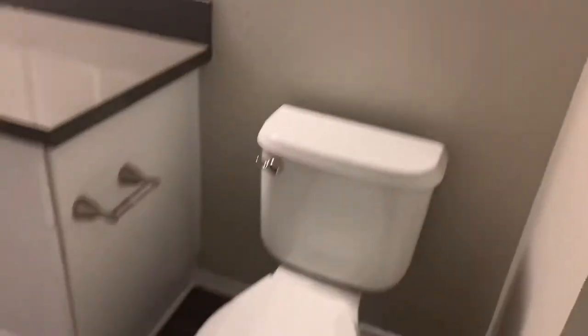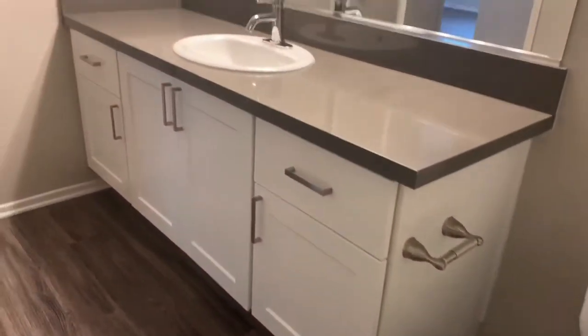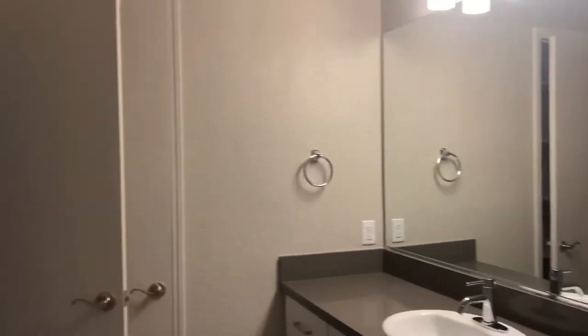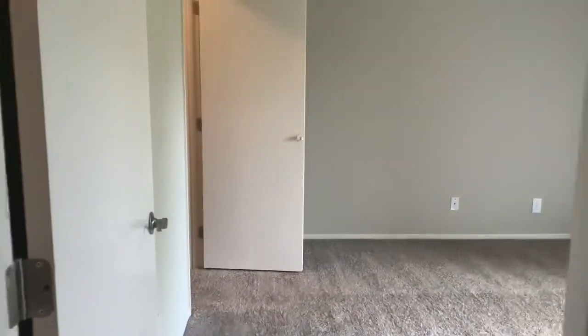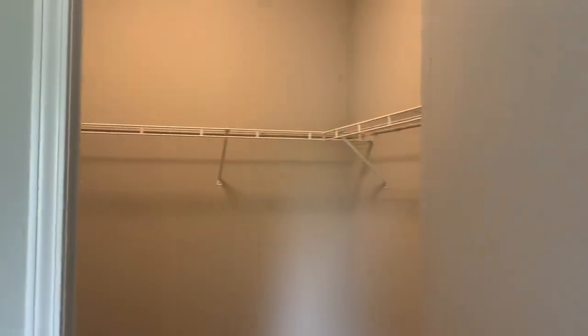Moving on to the bedroom, you will see that there is carpet in here, another ceiling fan, and the other entrance onto the patio. This one also has one of the larger walk-in closets.